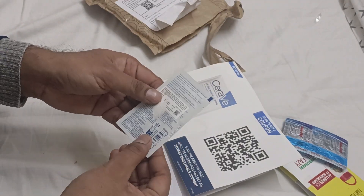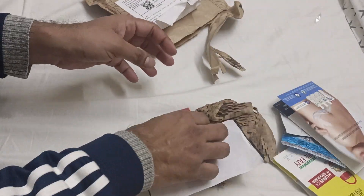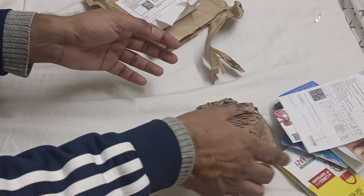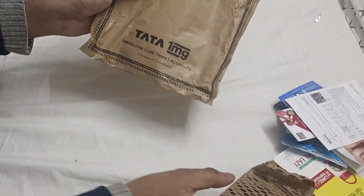All of this was free as well — probably a marketing strategy, but I got it for free and I will use it tonight. This is Tata 1mg with ₹350 off, and the packaging was very nicely done by Tata 1mg.